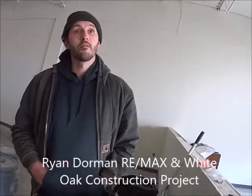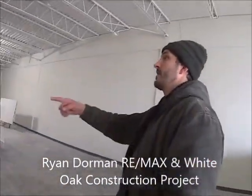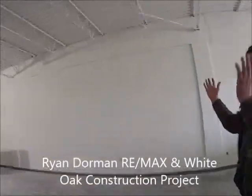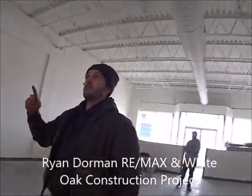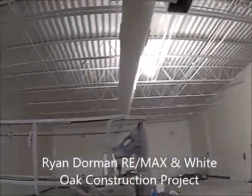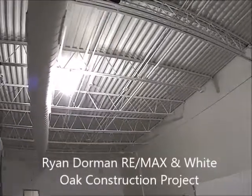Can you share with us what you did? So we ripped down the existing ceiling — there was all drop ceiling, which is a grid system. We ripped all that down, did a dry fall paint on the ceiling, which is a flat paint, painted all white. And then we'll have a grid going over that here next week.